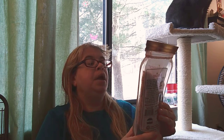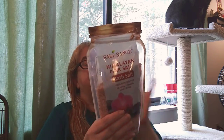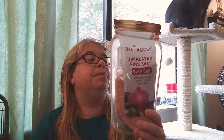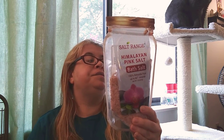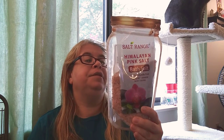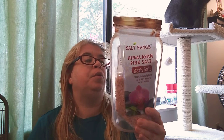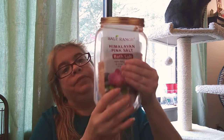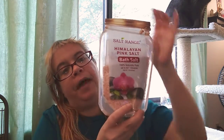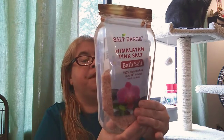This is called Salt Range Himalayan Pink Salt Bath Salt — 100% naturally pure, up to 84 minerals, one-pound bag (454 grams). It's used to soften cracked heels, reduce swelling, get rid of dead skin, relax the body, cleanse, and eliminate water odor. I'm going to use this for my dry feet.